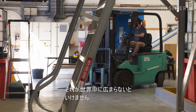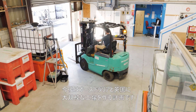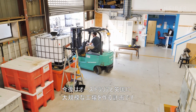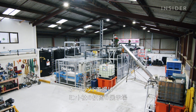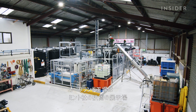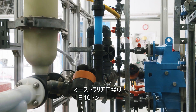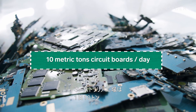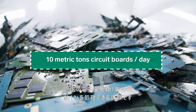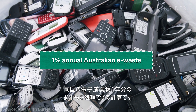They want to get this really cranking throughout the world — that's probably a 20-year vision. The company is planning full-scale facilities in Australia and the United Kingdom. This smaller plant in Auckland, New Zealand was built to demonstrate how Mint's process works, processing about one metric ton of circuit boards per week. Larger plants, like the one being built in Australia, will process 10 metric tons per day — making the bigger plant able to handle about 1% of all the e-waste Australia produces annually.